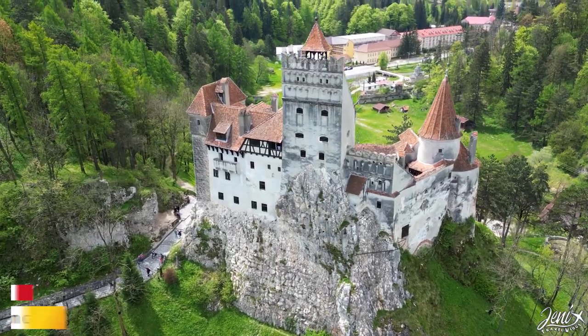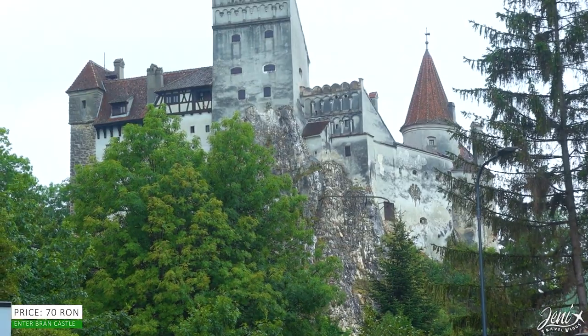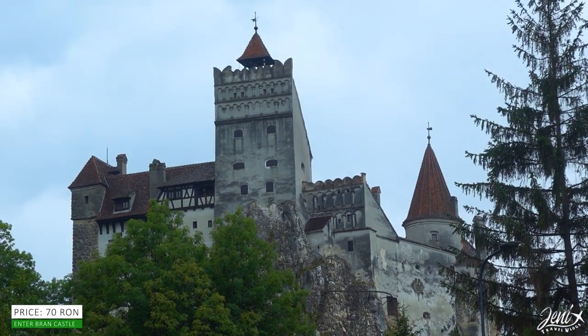We start in Bran, the Romanian famous Castle of Dracula, also known as Vlad the Impaler. I did some research and found out that Vlad the Impaler had never stepped foot in this castle, making it essentially a tourist trap.